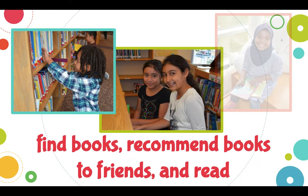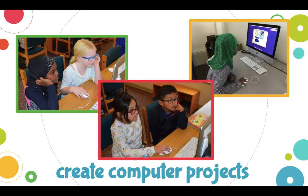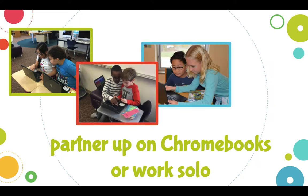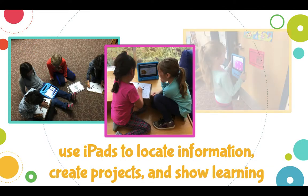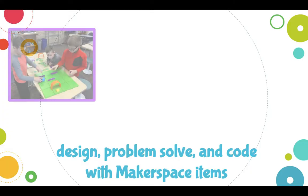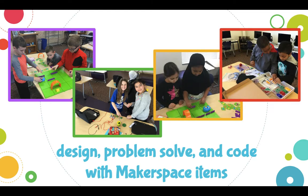Here are some pictures of some things that have to do with finding books, recommending books to friends, and just enjoying some reading time in here. We also use the computer sometimes to make projects. If you are a student who has a Chromebook, we bring those in here. Sometimes you'll partner up to do some learning, and sometimes you'll work solo. Some classrooms have iPads, and we use those to locate information, create projects, and show our learning. We also do some designing, problem-solving, and coding with our Makerspace items.